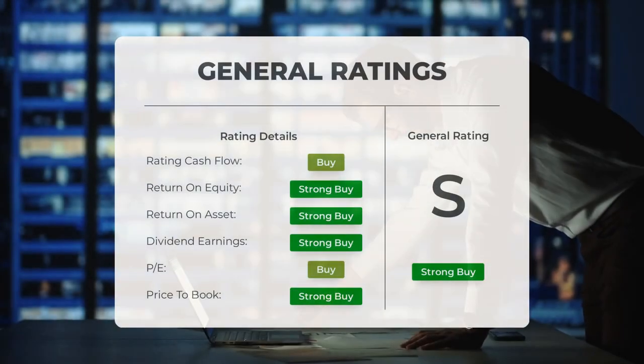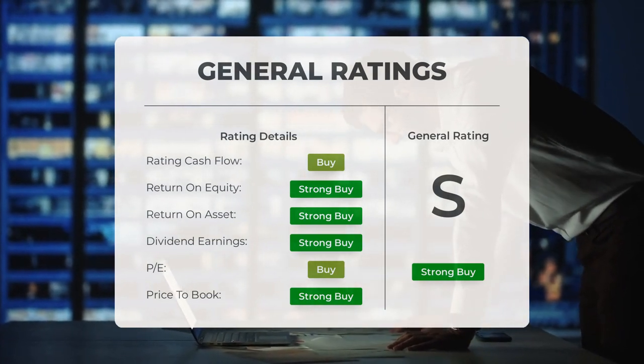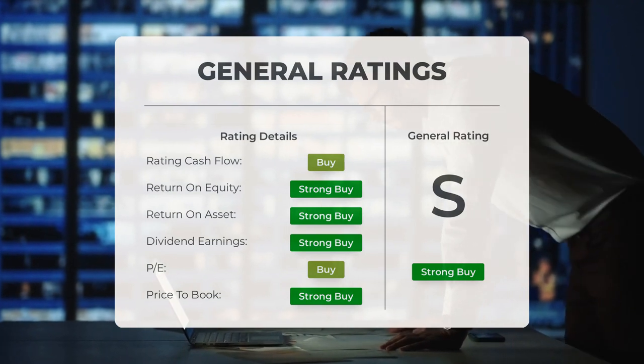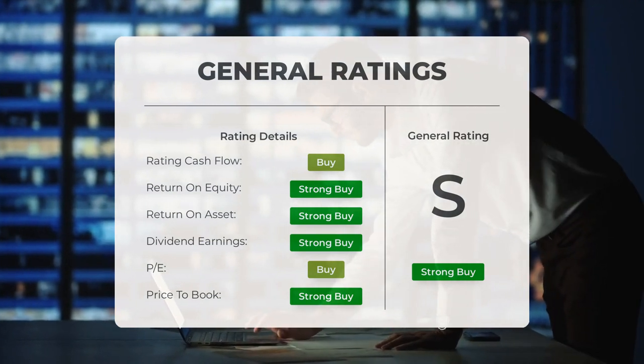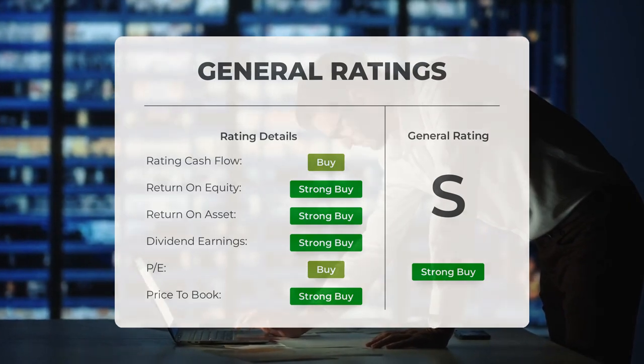Analysts have assigned Apple stock a resounding strong buy rating overall. They have marked the P/E ratio and price-to-book ratio as strong buy. In terms of return on investment, analysts have also given the stock a strong recommendation to buy.